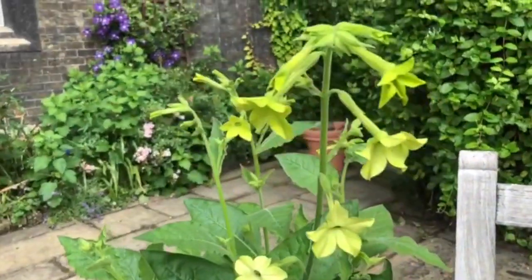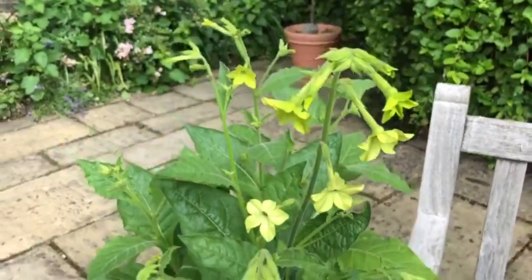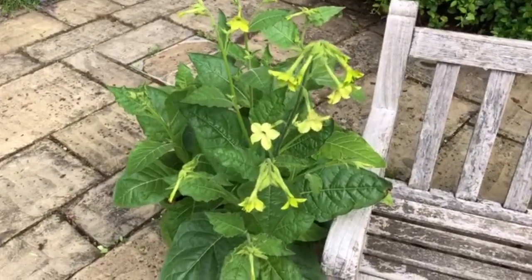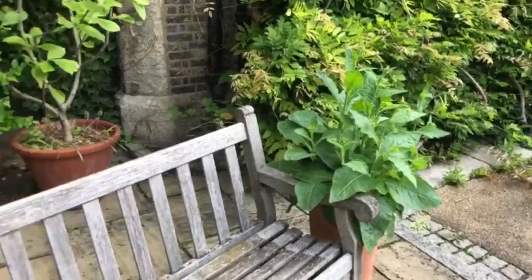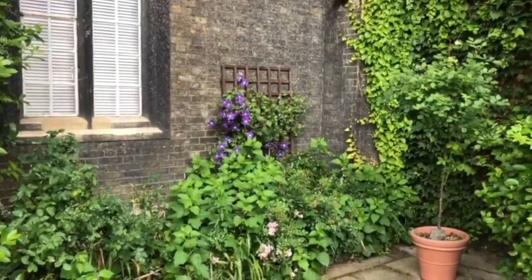Now, as you can see, they've got these amazing, quite strange, lime green flowers. Conveniently, this cultivar is called Nicotiana Lime Green, so not very imaginative, but you definitely can't get it wrong. And they're looking rather lovely, and as more of the plants mature, more of the flowers will come out and make a great display. It also goes really well with that beautiful clematis there.